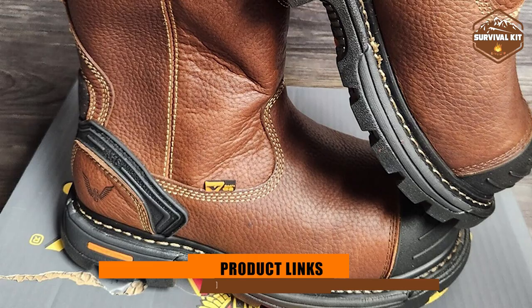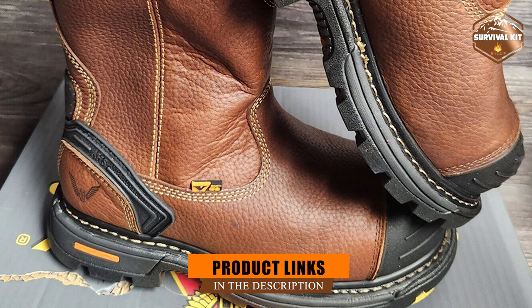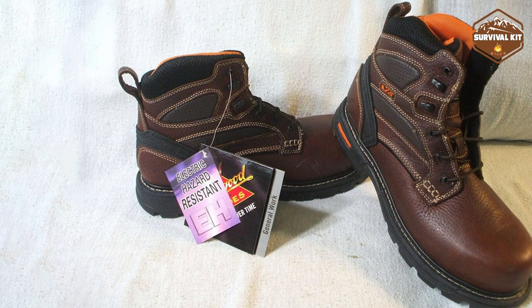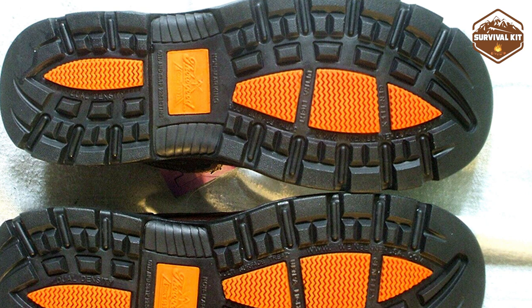At the first position on our list we have the Thorogood GenFlex 2. They have been around since 1918 when Albert Weinbrenner started making Thorogood boots, and they have kept up with the times by constantly tweaking and improving their designs. The shoes are really easy to put on, and the Goodyear welt construction ensures that they will last a long time before needing to be replaced.